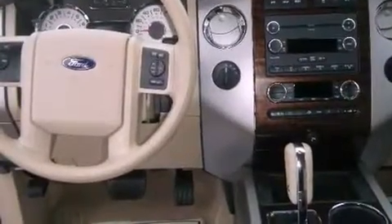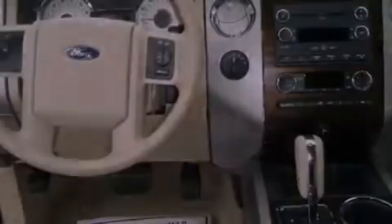Also included is a traction control system and memory settings for the seat positions, so you can recall your favorite alignment with the push of one button.